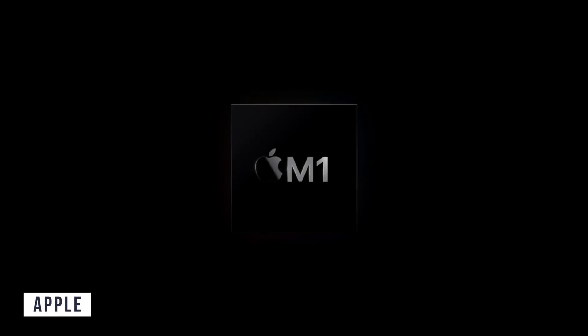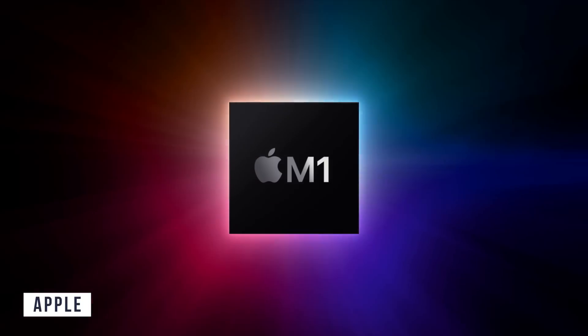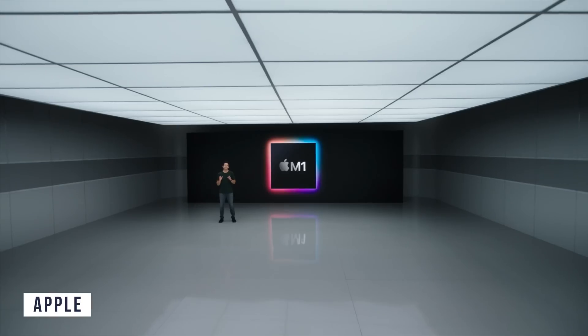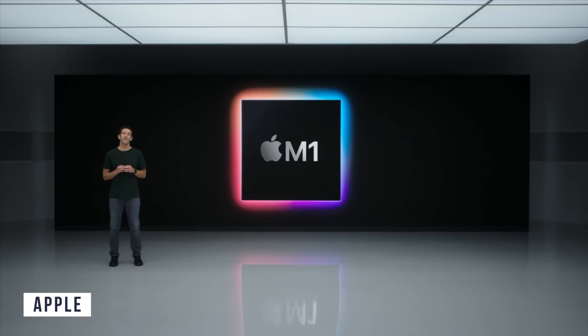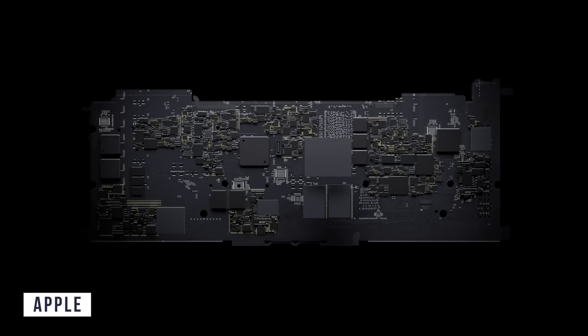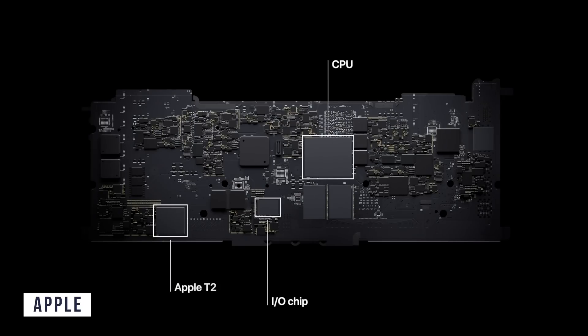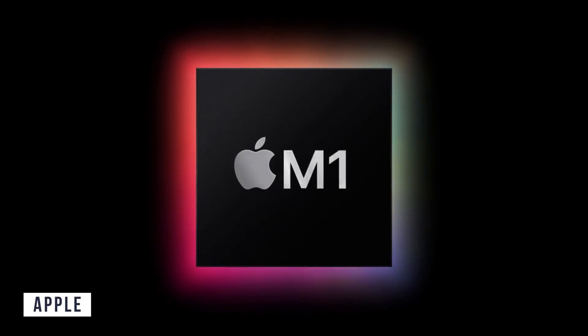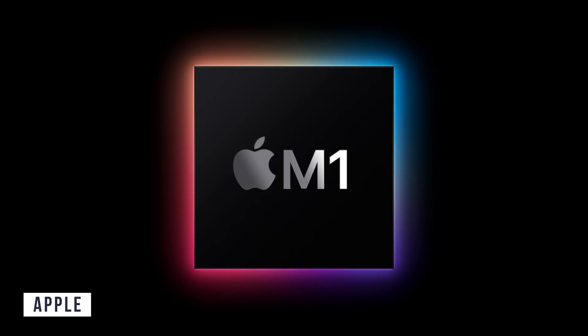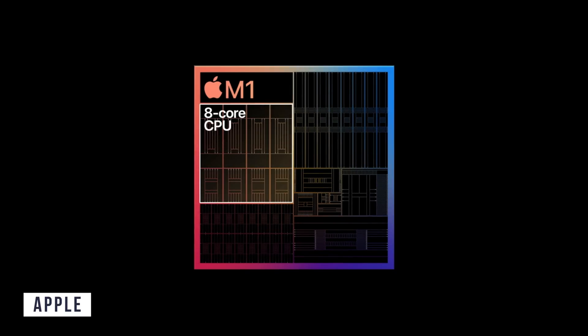Before we get into what Macs they launched, let's talk about what's in them — and that is the M1 chip. We finally have a name for the first Apple Silicon for the Mac. The M1 chip is basically going to replace all of the Intel chips in the Mac lineup, and it integrates everything with a unified memory architecture, which means everything can access the same memory to improve performance and energy efficiency.